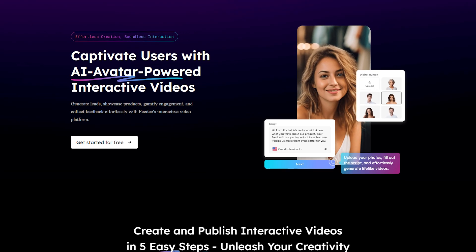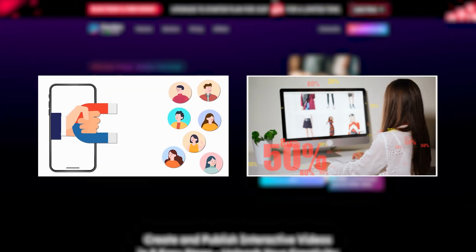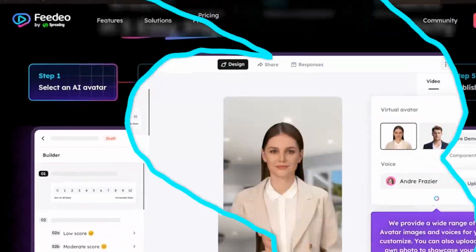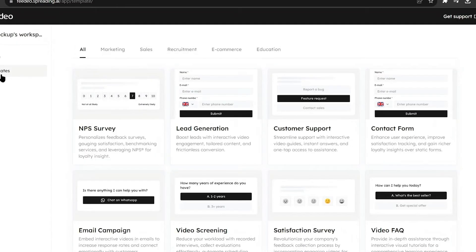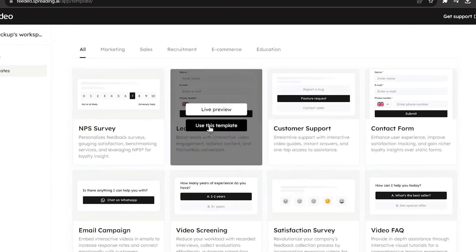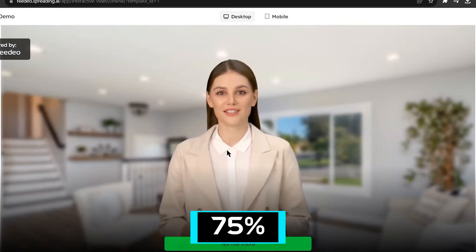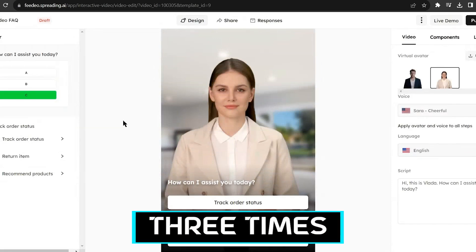This tool is particularly effective in enhancing both marketing and sales strategies by generating leads, showcasing products, gamifying engagement, and collecting feedback in a highly interactive and efficient manner. Fideo's platform is about crafting immersive experiences, with its potential to save over 75% of the cost and time typically associated with producing videos, increase user feedback rate by 86%, and reduce website visitor bounce rates by three times.